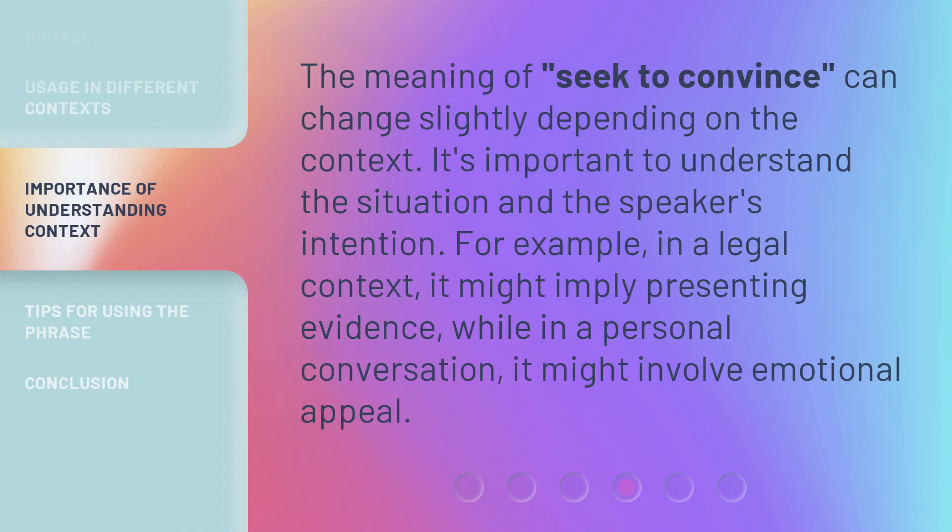The meaning of seek to convince can change slightly depending on the context. It's important to understand the situation and the speaker's intention. For example, in a legal context it might imply presenting evidence, while in a personal conversation it might involve emotional appeal.